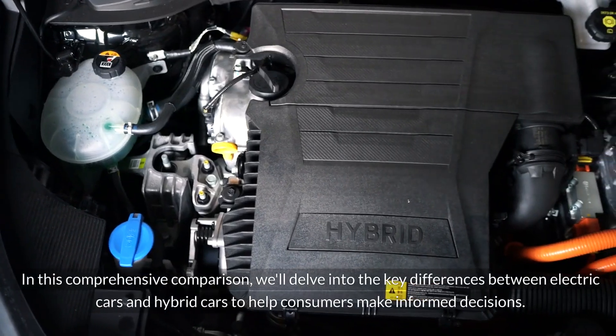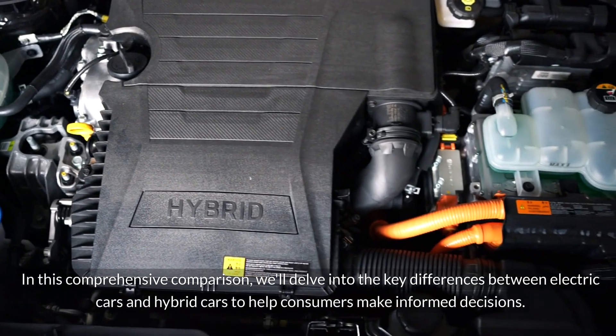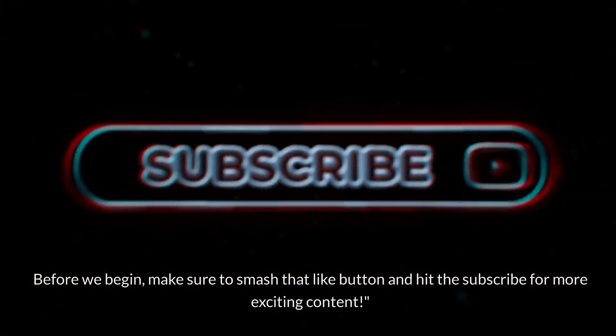In this comprehensive comparison, we'll delve into the key differences between electric cars and hybrid cars to help consumers make informed decisions.